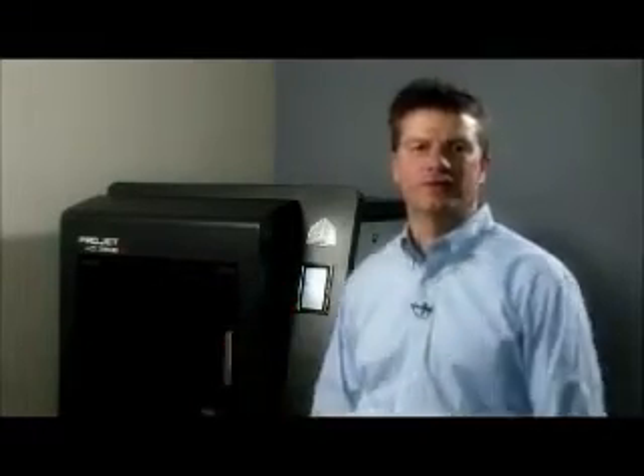I'm Buddy Byram with 3D Systems. I'd like to present to you the new ProJet 3500 series of professional high definition 3D printers. With a ProJet printer, you'll enjoy the convenience and flexibility of printing your own designs instantly with the sharpest resolution, highest precision and accuracy available in an office-friendly, high-output 3D printer.